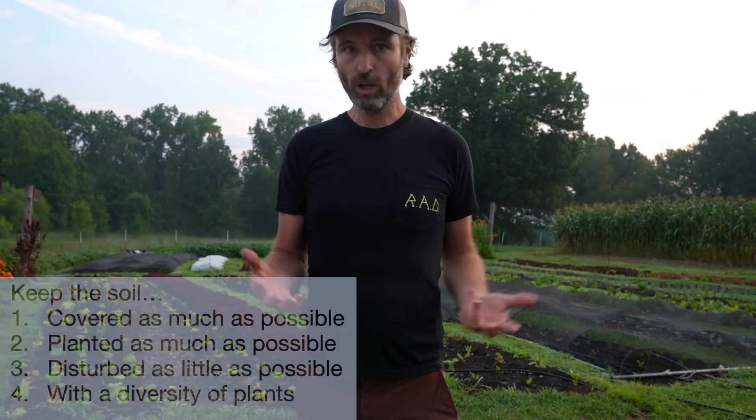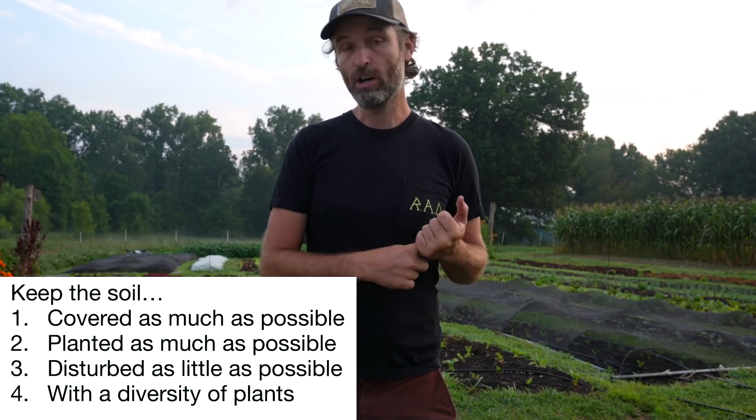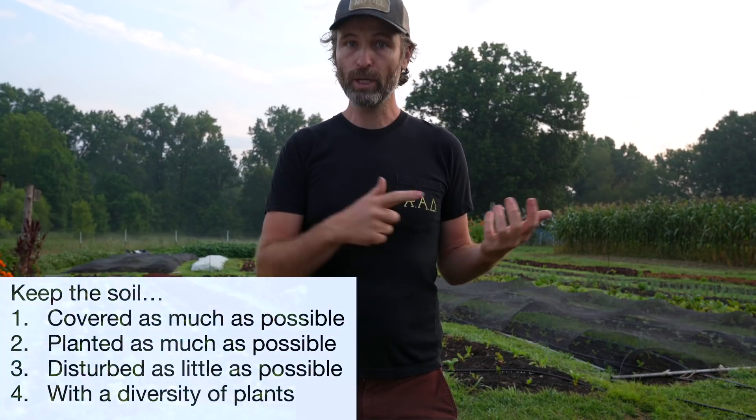Hey, y'all, Farmer Jesse here. Over the next few weeks we are going to be doing something a little bit different with this channel — equally fun, equally awesome, but different. Earlier this year we were awarded a grant from Southern SARE, and our proposal included several things, but one of them was that we wanted to take the four primary principles of conservation agriculture as outlined by the NRCS, the FAO, and nature, and break down their importance for market gardeners.